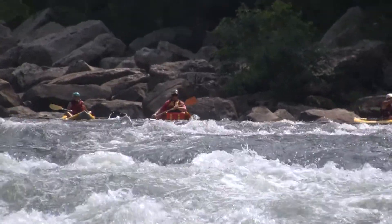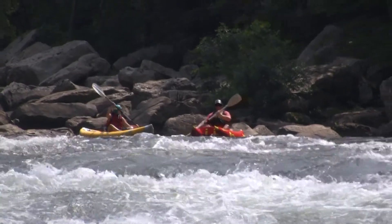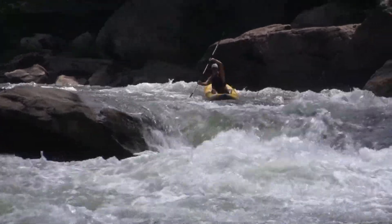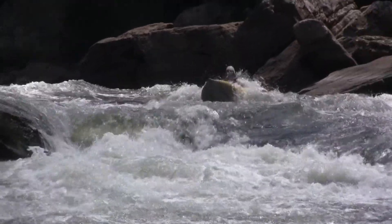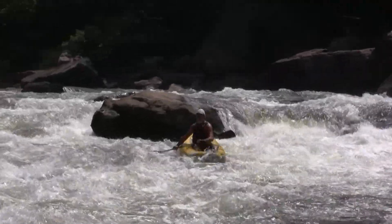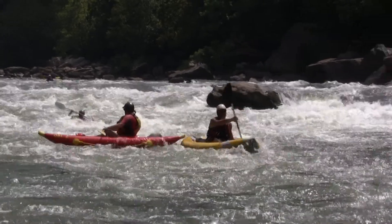Some inflatable kayakers here lining up on the lower part of Miller's Folly Rapid. Looks like one of these guys is going to take the bloody nose side down here at the bottom — pretty shallow over there at these low water levels. And that rock he just went to the river left of — that is an undercut rock. You're going to want to avoid that thing. Stay away from the front face of it. That is a place you may not want to end up.